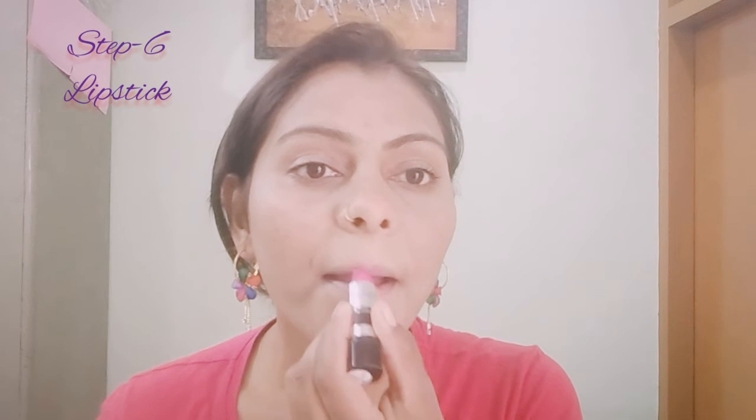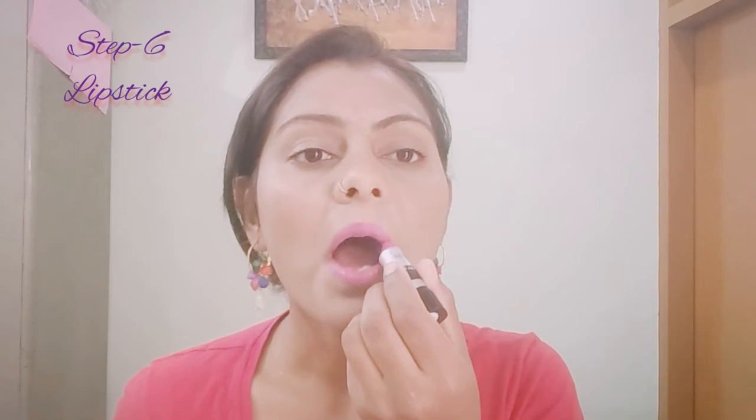Now I am applying lipstick. I will apply the lipstick carefully on the lips.